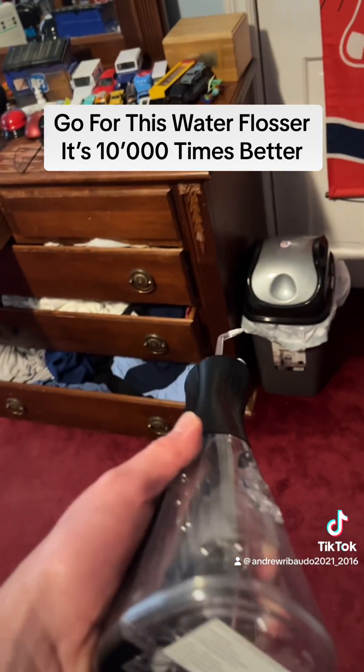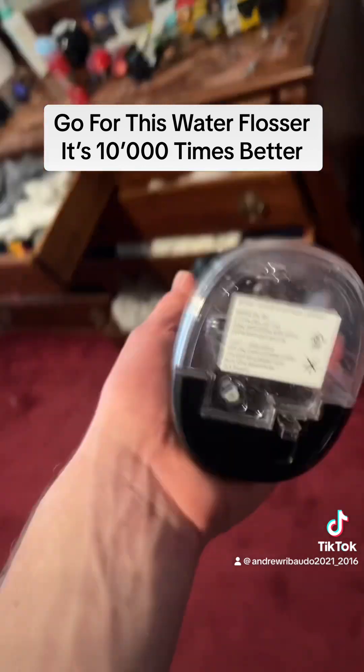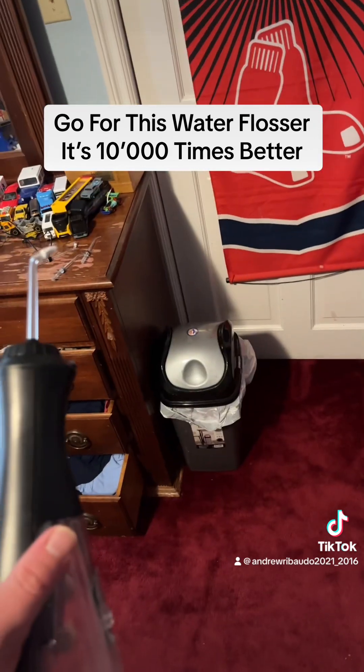Do not buy traditional toothbrushes, string floss, or dental picks — those are garbage.